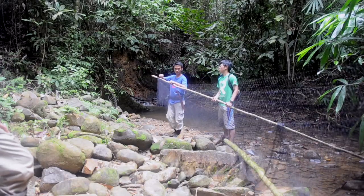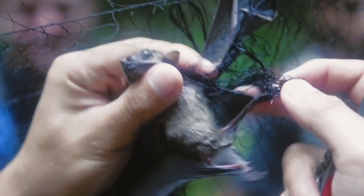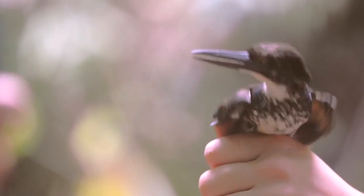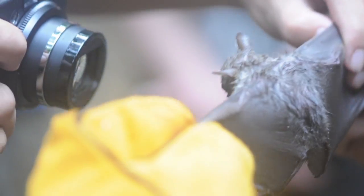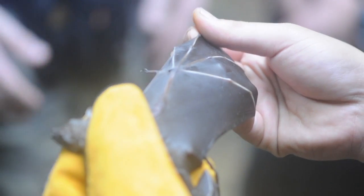Mist nets are used to capture birds and bats. They are erected in small open areas in the jungle along the river. Made from a thin net, the animals will fly into the nets and get caught. These are checked twice a day and the animals are carefully extracted, identified, and data like wingspan and sex are collected. After this, the animal is released unharmed. Mist nets are the safest and most effective way to capture winged animals.